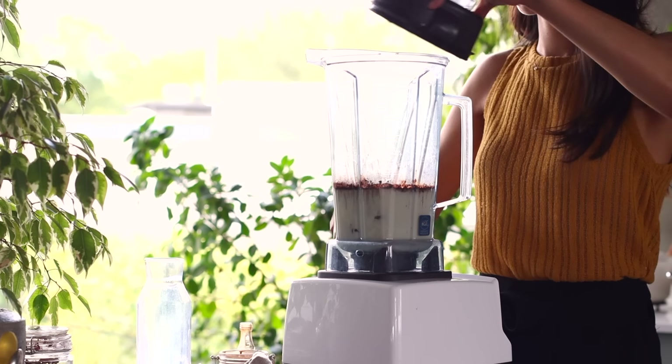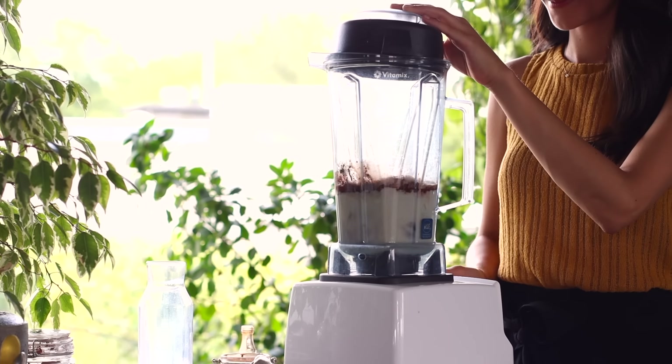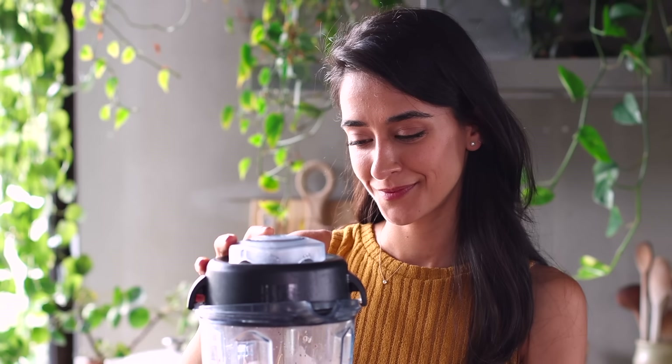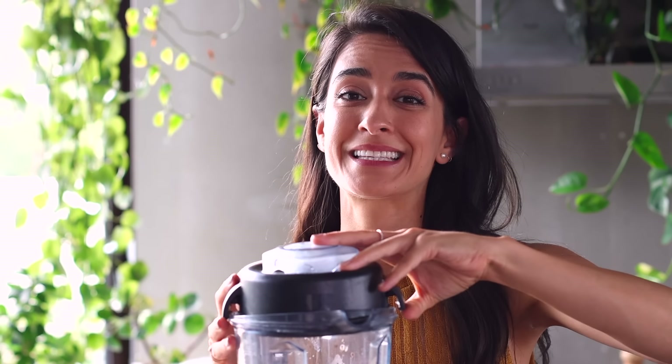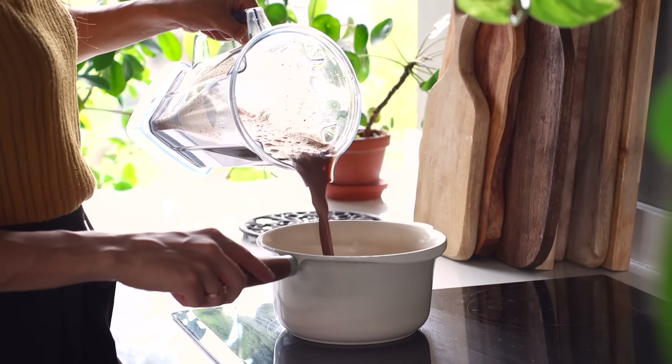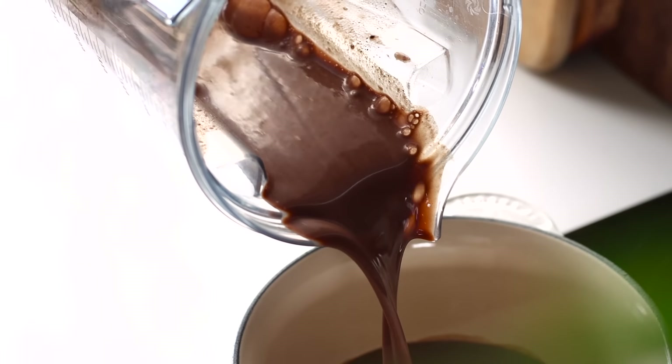Then pop the lid on and blitz it up until it's smooth. I like to sweeten this with dates because of the extra fiber it provides, but if you don't have a blender, you can use maple syrup instead and add all of the ingredients straight into the saucepan. We're going to add these ingredients to a saucepan and stir continuously until it heats up.